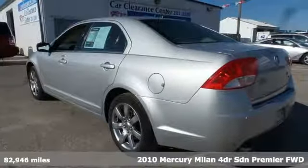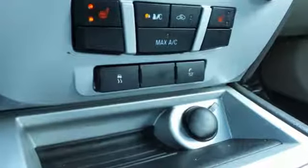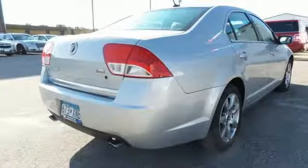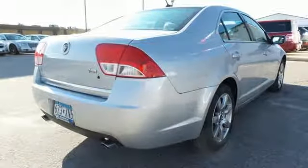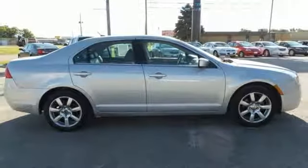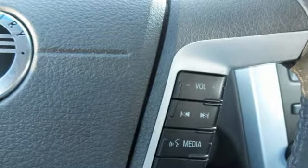It boasts an impressive list of features like these: Bluetooth wireless audio streaming, front heated leather bucket seats, auto dimming rear view mirror, power windows, dual zone climate control, inline four cylinder engine, aluminum wheels, gas pressurized shocks, and power heated mirrors. Live life in your own lane in this Mercury.